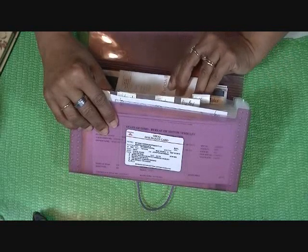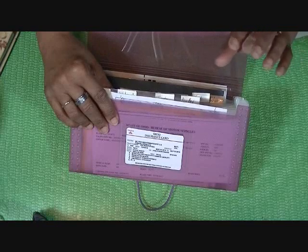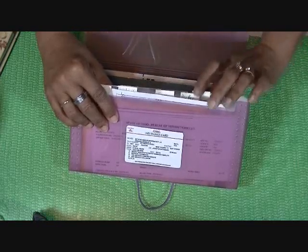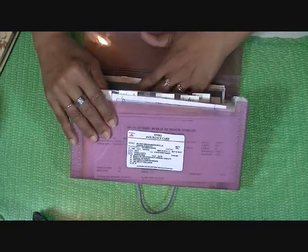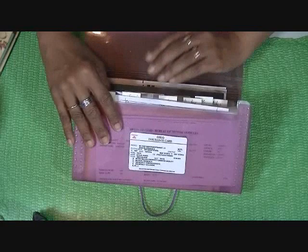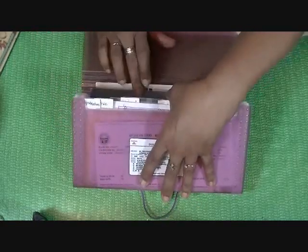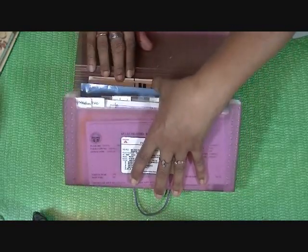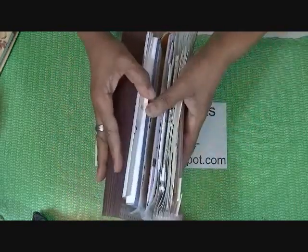Our windshield was cracked, so from the glass place I put that under miscellaneous. Then Midas — where we get our stuff done — is in there as well. And then, believe it or not, this fits our book for the car, and even the book for the stereo system fits in the back of the accordion folder.